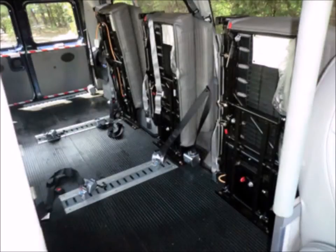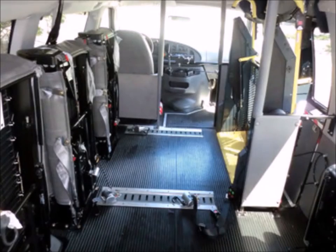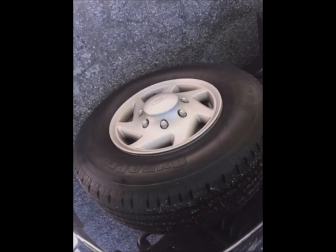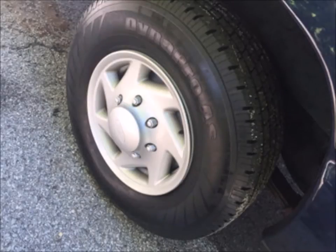This vehicle is one of a kind and not easy to find with such low mileage. Automatic retractor wheelchair tie downs. High top roof with overhead lighting. The tires are in excellent condition with a substantial amount of tread remaining.